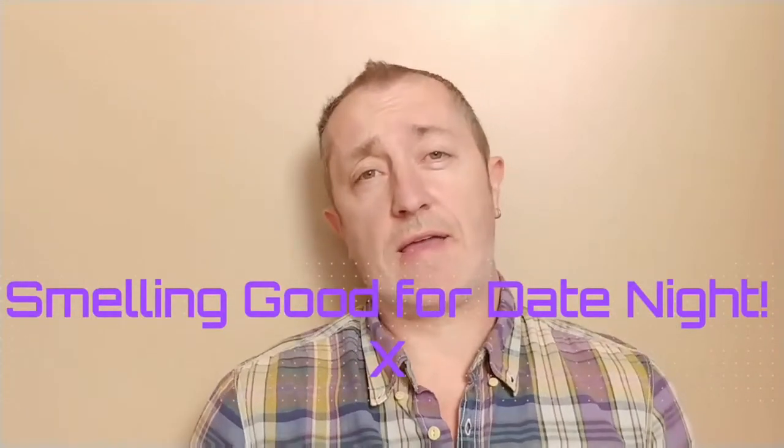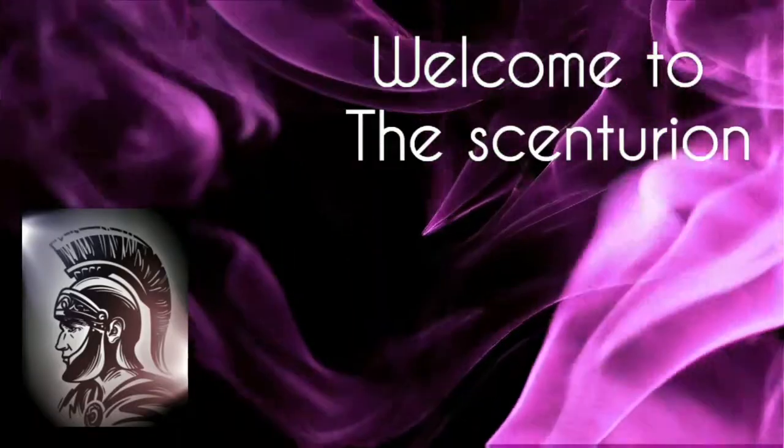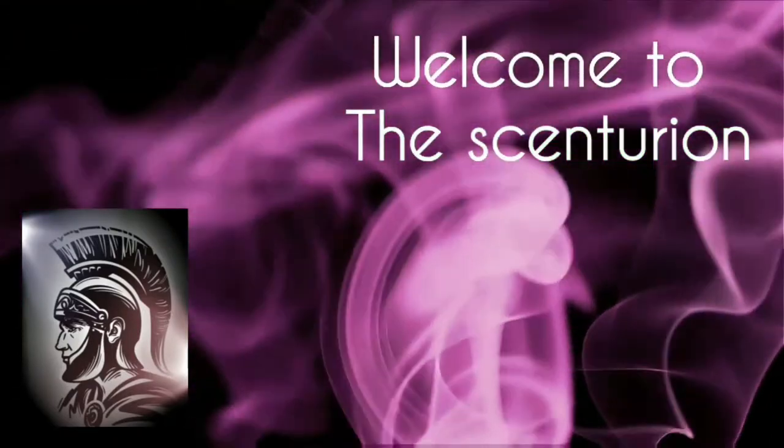If you're after a great date night scent, then stay tuned. Hello and welcome again to my channel — I'm Scott, this is the Centurion, and today I'm going to be doing a video on Mabucin Polu in Black.